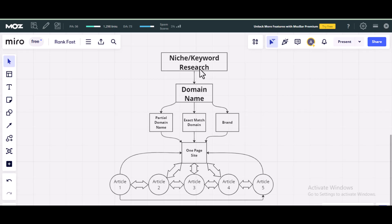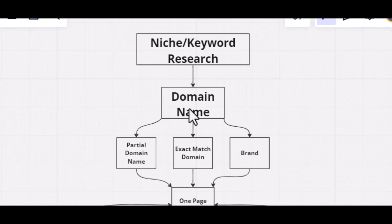Once you've done that, the next thing is to register a domain name. You can register a domain name in three ways: as a partial match domain name — where you include the low-competitive keyword you found in the domain name — as an exact match, or you don't include it at all. The advantage of including the keyword in your domain name is it helps create relevance and helps the site rank high on Google. The downside is it might be difficult to rank for other keywords not included in the domain name.